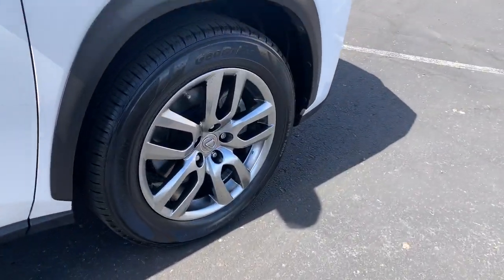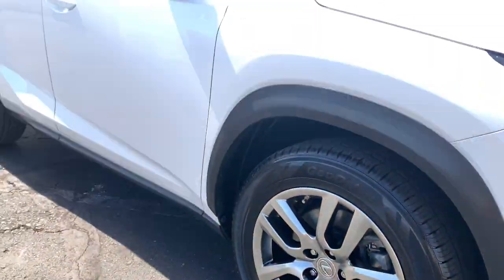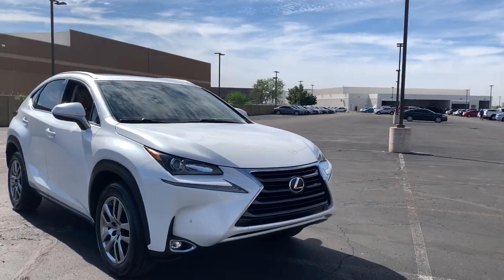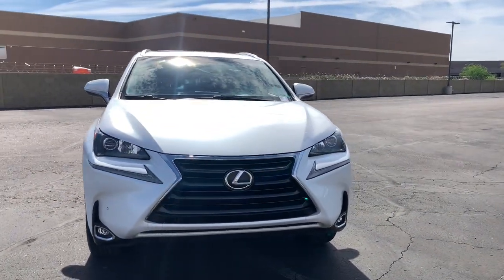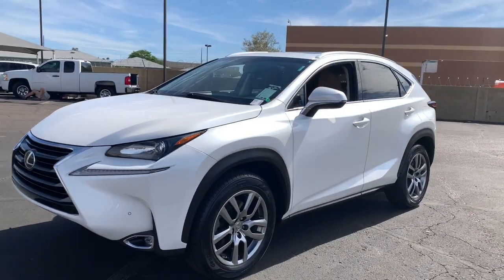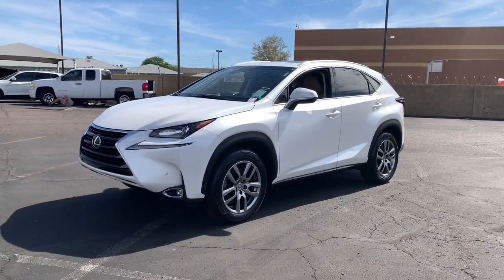These are just some of the great options this vehicle comes with: heated driver seat, keyless entry, cooled driver seat, sunroof, satellite radio, remote engine start, power passenger seat, power lift gate, iPod and MP3 input, and heated mirrors.